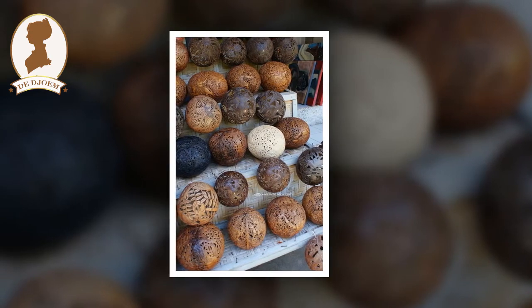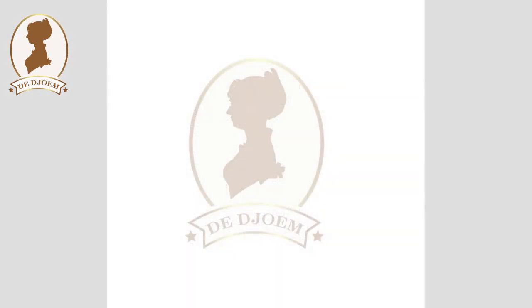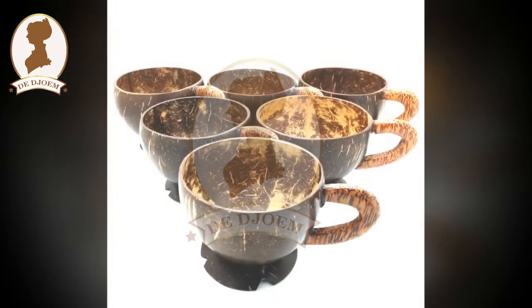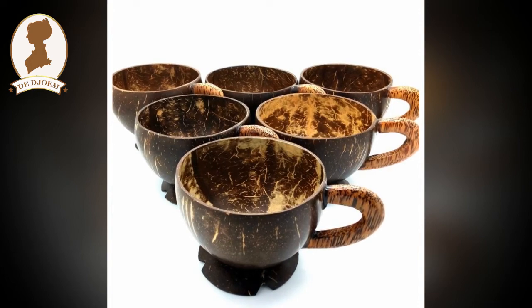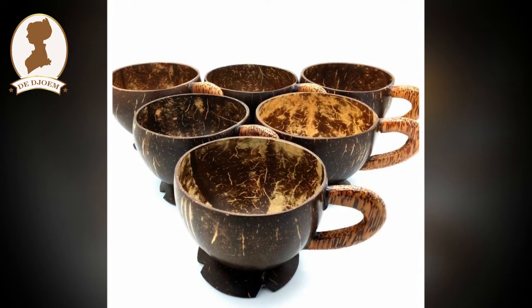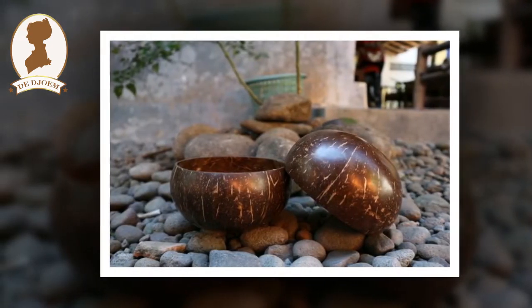Tak sekadar itu, kepada para karyawannya, Nur juga mengajari mengelola usaha sendiri, mulai dari mendesain, memproduksi, memasarkan, serta mengelola keuangan. Tujuannya agar para karyawan itu kelak mampu membuka usaha sendiri. Kerja keras Nur sedikit demi sedikit membuahkan hasil.